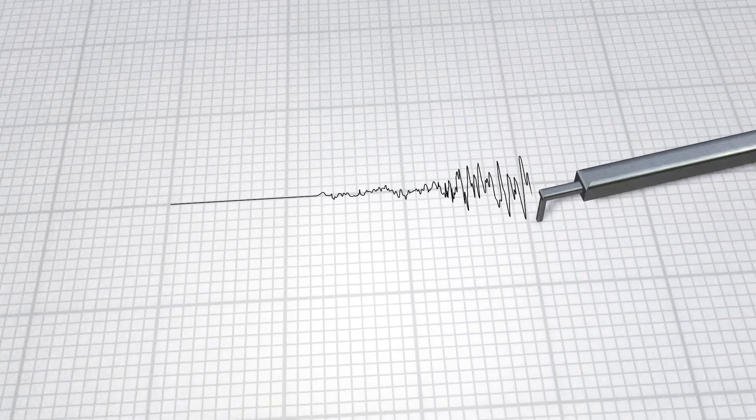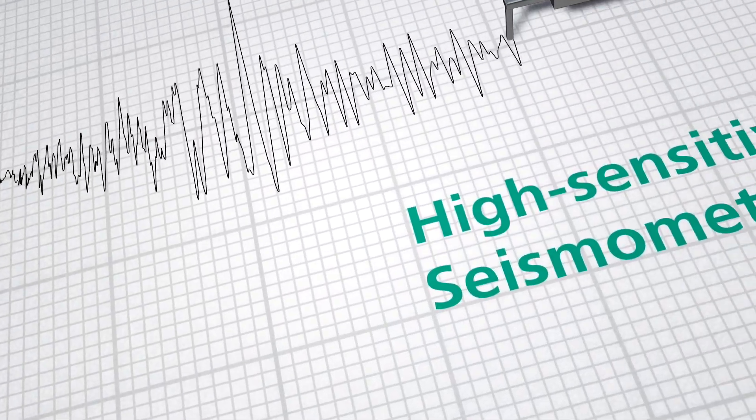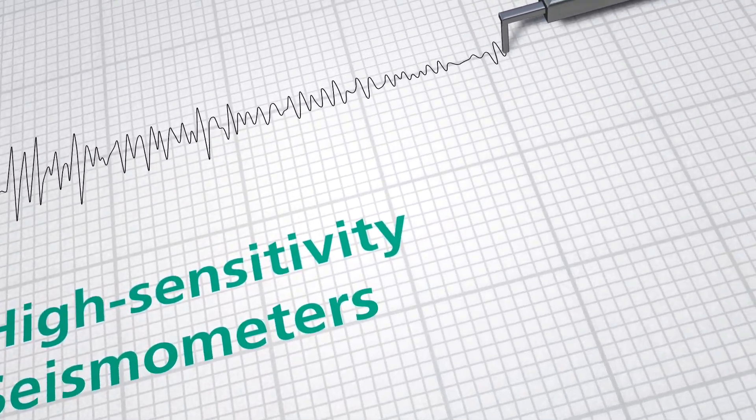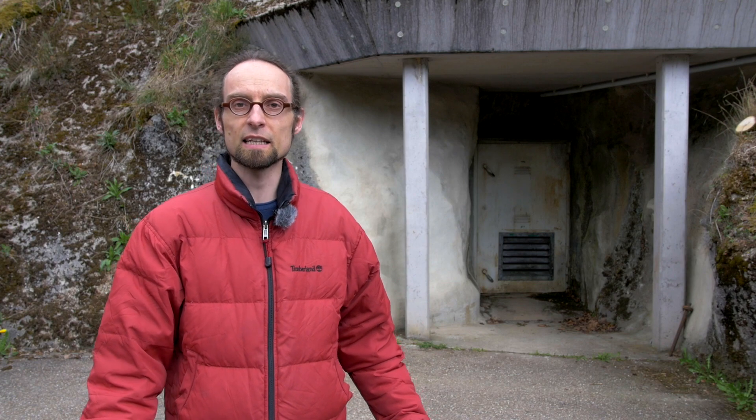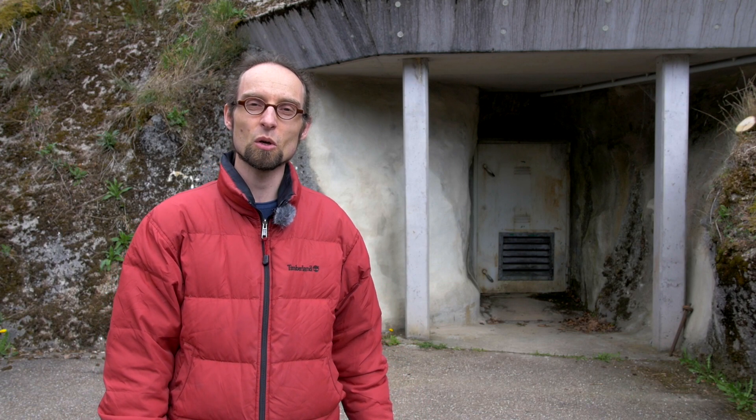But what is being observed here? Hello and welcome. Among other things, seismic signals and the Earth's gravitational field are observed here at the BFO. For this purpose, various seismometers and gravimeters are operated in a decommissioned mining tunnel. That brings us to today's topic: seismometry.